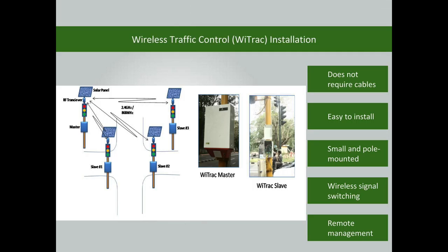The wireless traffic control installation does not require cable connections. Therefore, there is no need to dig the roads. It is easy to install the controller — it is small and pole-mountable, which helps optimize space usage. The signal switching is done wirelessly.